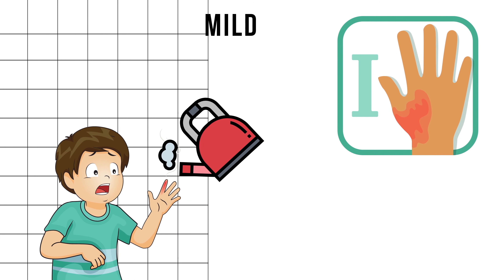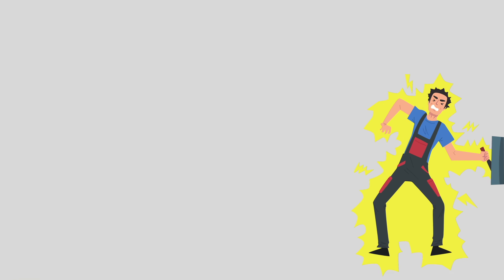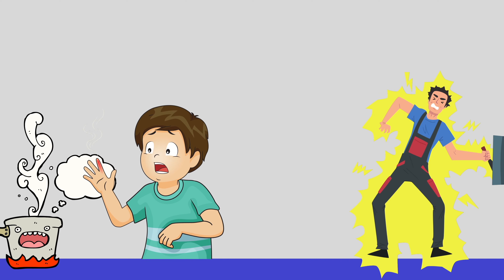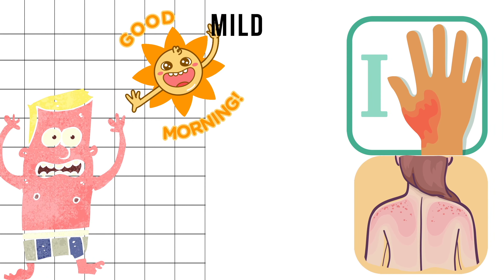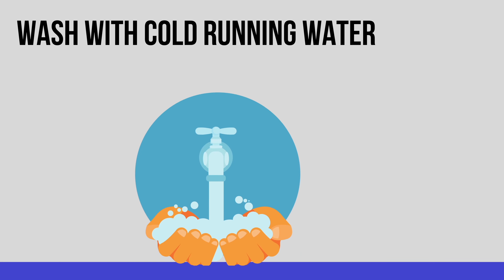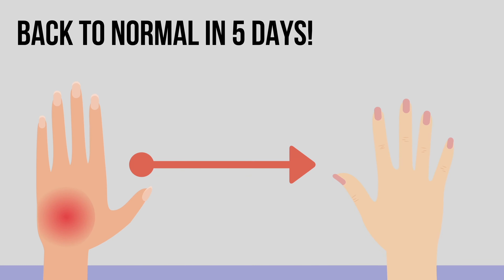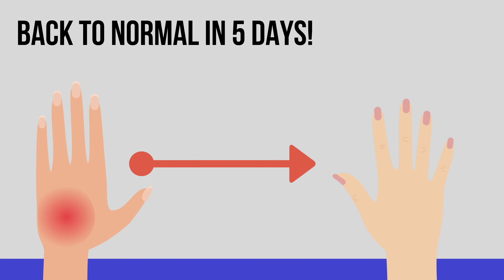First degree burns can be painful, but not as painful as second or third degree ones. They are caused most commonly by touching a hot surface such as a pan — a more typical example is a sunburn. A mild electric shock can also cause this type of injury. The first step is to wash it with running water, and it will heal in four to five days without scarring.